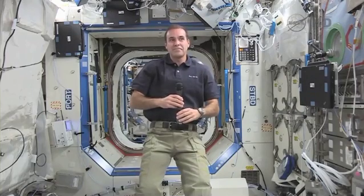Space.com, how do you hear me? Space.com, station, I hear you loud and clear, how are you today? Doing great, Rick, thank you so much for having the time to talk with us from the station today. This is Tarek Malik at Space.com.